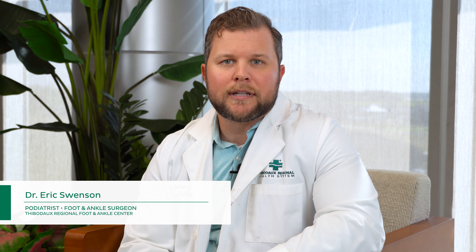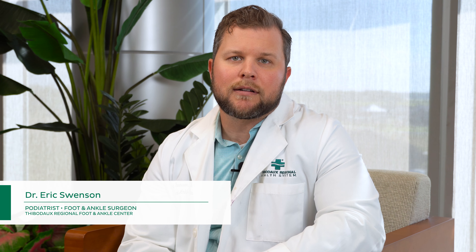Hello, I'm Eric Swenson. I'm a foot and ankle surgeon podiatrist here at Thibodeau Regional Health System, with my clinic located at the foot and ankle center. I specialize in all foot and ankle conditions. However, today I'm going to be talking about bunion deformities.